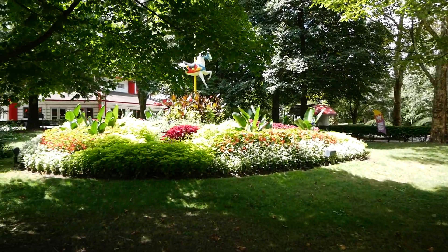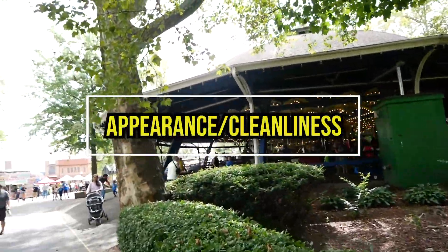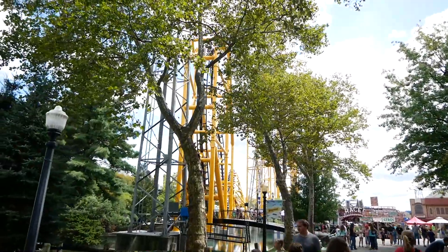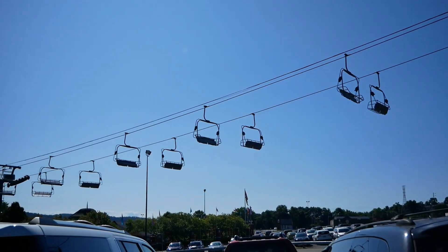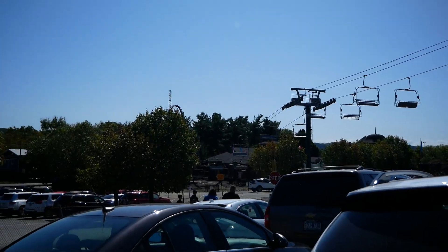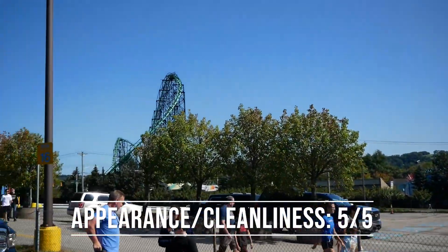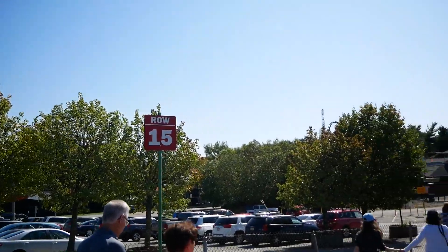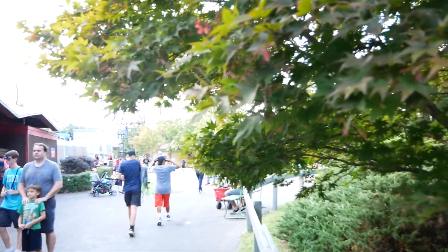Let's get right into the first category: appearance and cleanliness, rated out of 5. I weight the categories different amounts based on how important I think they are in a park experience. Appearance and cleanliness is very important, and I think Kennywood excels at it. I'm giving it a perfect 5. I had no problem with cleanliness when I was there — it was just really well-maintained overall. The park really benefits from feeling like a family-run park, even though it is technically a corporate park.